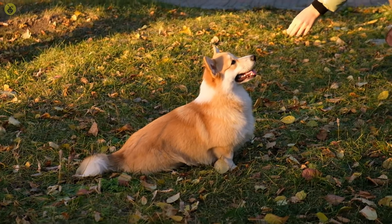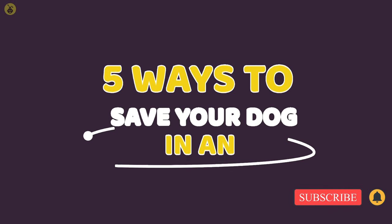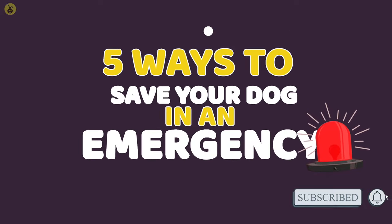From being able to define normal to specifying commands that would one day save your pet's life, here are five ways you can save your dog in an emergency. Let's get into it.